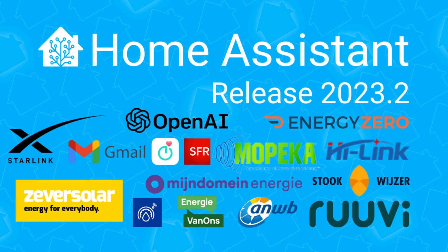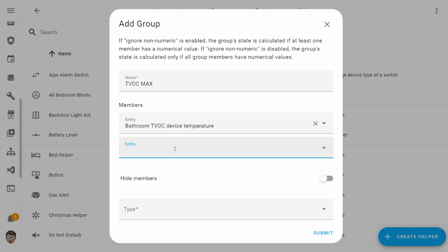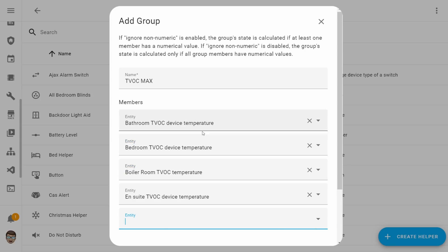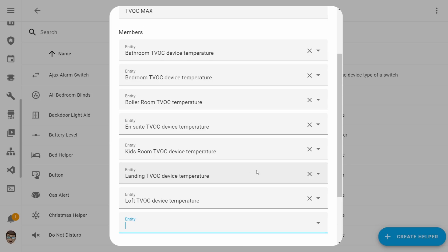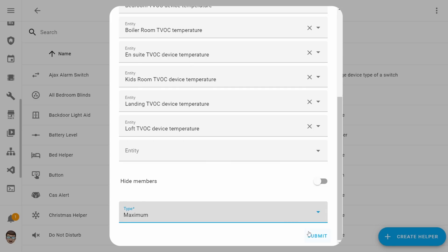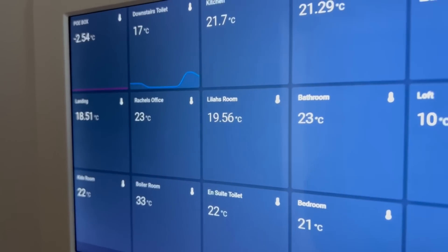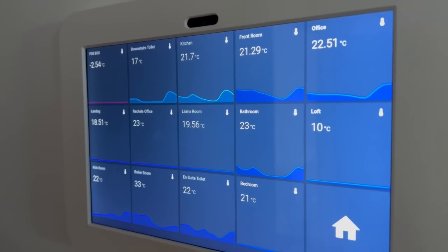In 2023.2 we've got an additional group type and it's sensor groups. With this, as the name would suggest, you're able to group a bunch of different sensors, and when you've created your group you can apply an additional type to specify what you want to track — for example, if you took a bunch of temperature sensors you could figure out the mean, max, median, or even sum for that group. I've been using this to represent the average temperature across my house in one quick glance.